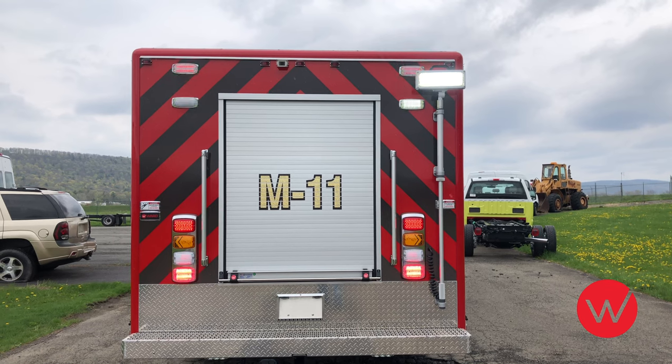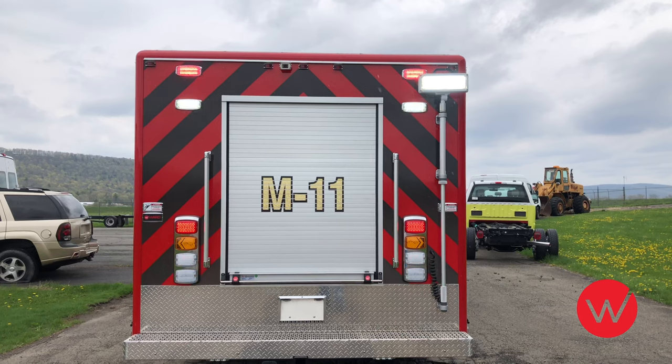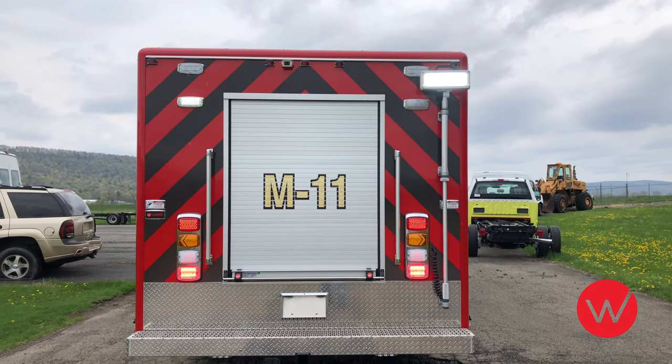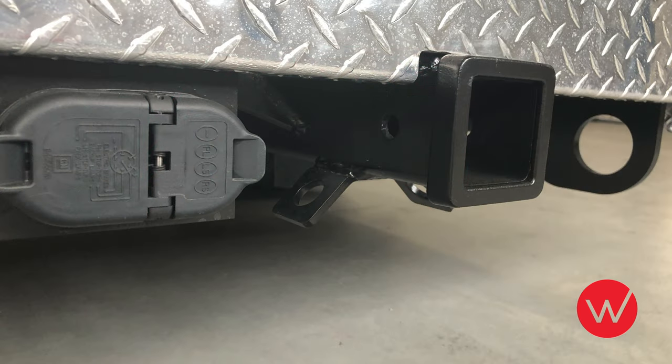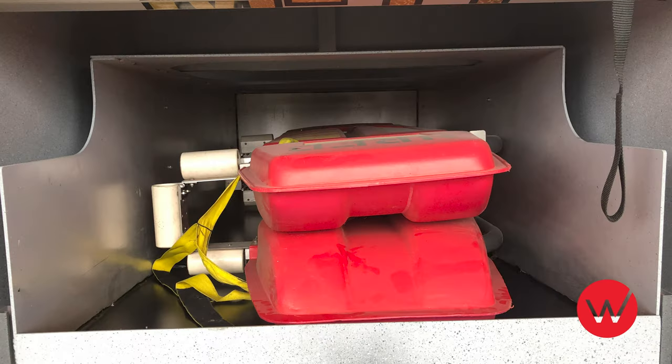At the rear of this truck, in addition to the rear scene and warning lights, we have also installed a telescoping scene light. This scene light will automatically turn on when extended from its stored position. You will also note that this truck has a rear tow hitch receiver. A roll-out tray deploys from the back of the truck, above which you will notice an adjustable shelf. And over this adjustable shelf is a large storage area for the fire department's ice sled.